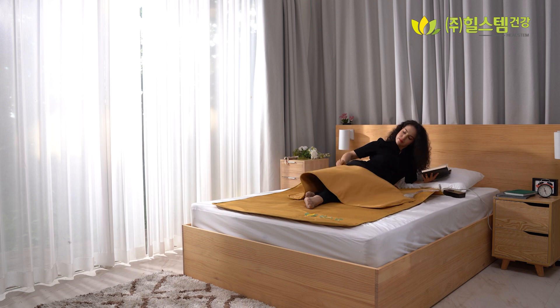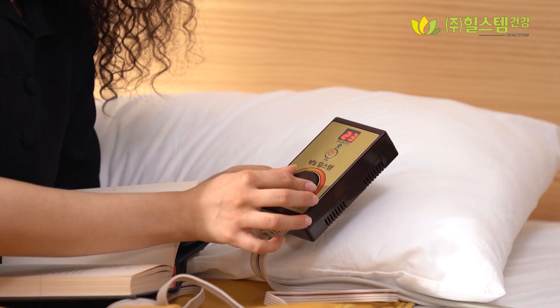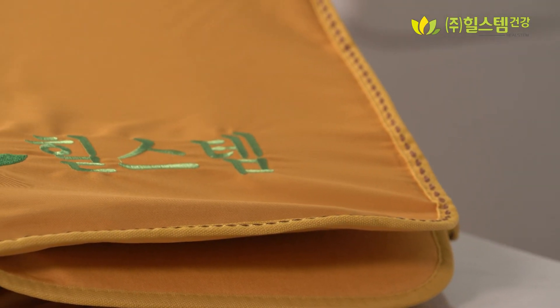And best of all, they are thin and lightweight. Just place the mat on top of your bedding or on your chair — you'll hardly even notice it's there. Try it for yourself. Satisfaction guaranteed.